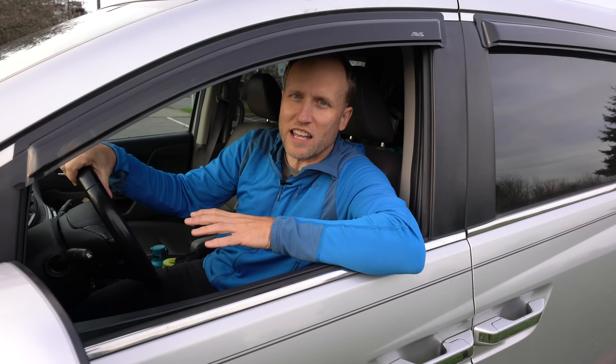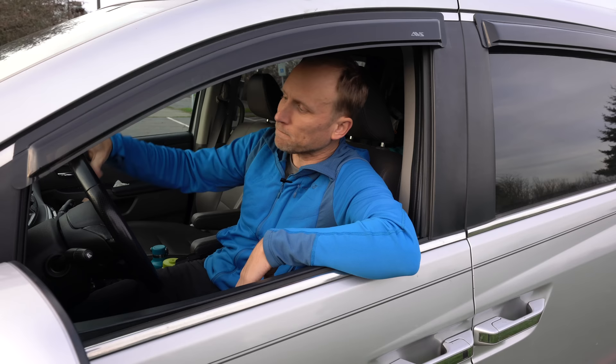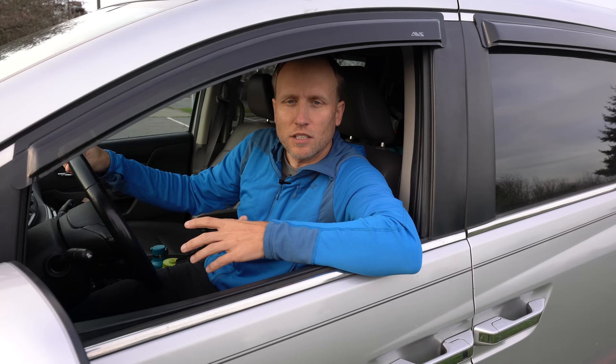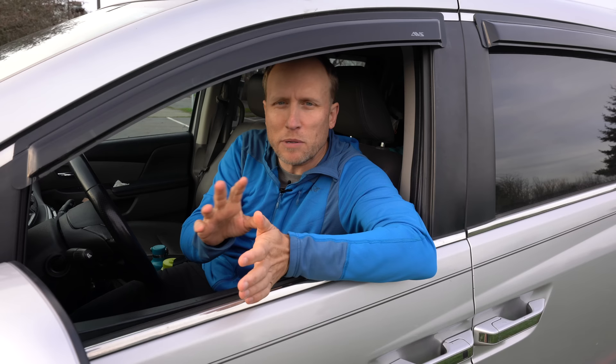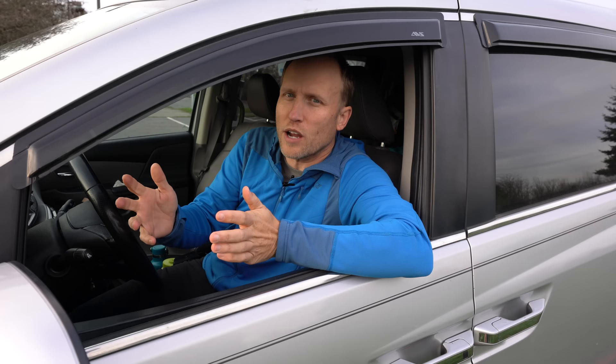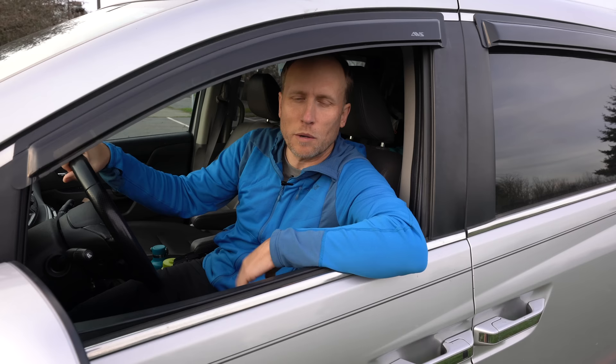Most sprinter vans and especially vanigans are a little bit further out of my price range. And because of the size of this vehicle and it being fairly modern, it gets great gas mileage — about 26 miles per gallon if I'm driving carefully. For some people that's not so great, but for a small, comfortable house on wheels it's pretty good — about twice what many sprinter vans get.